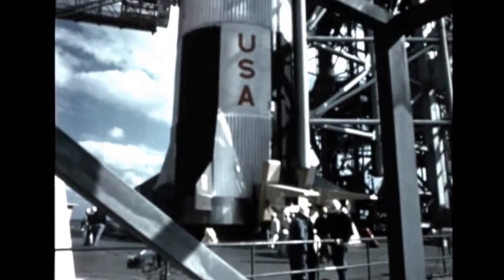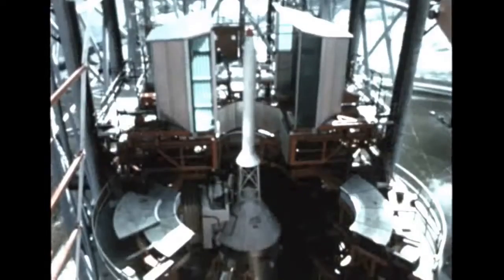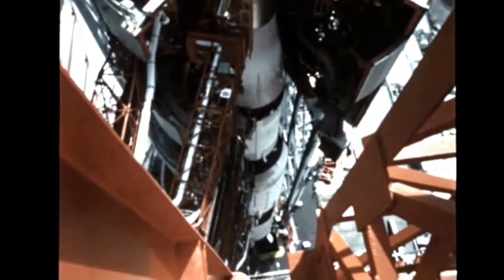Checkout of the vehicle's mechanical and electrical systems progressed smoothly throughout the first month of the report period in preparation for the Vital Countdown Demonstration Test, or CDDT, which began on September 30th.